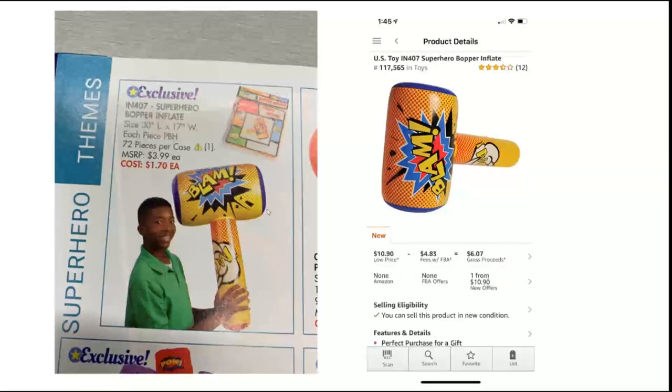I take these catalogs and I always try to have one in the car when I'm watching TV or have some downtime — if you go into the doctor's office and you're going to wait 20 minutes, take a catalog with you. I'm opening up the Amazon Seller app, going to the little camera in the corner, and I'm just hovering over the picture to see if I can get an image match on Amazon. That's how I do a lot of my searches.